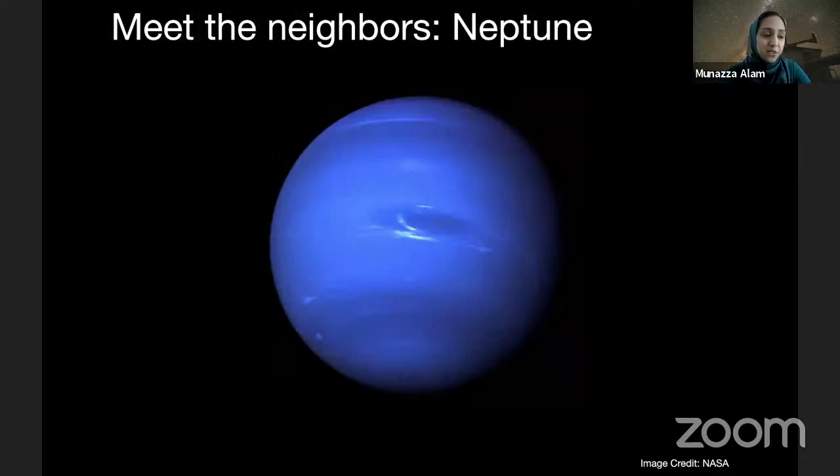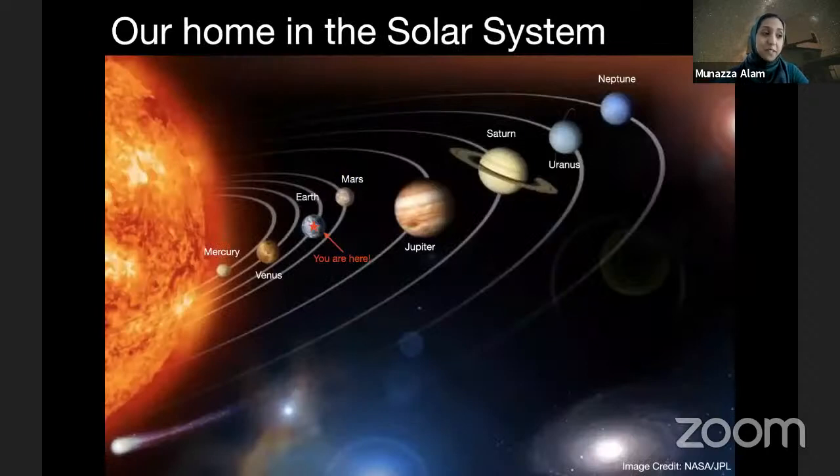And then lastly, we've got Neptune, which is another ice giant. Neptune is so far away from the Sun that it takes four hours for sunlight to reach it. And when that sunlight does reach Neptune, that light is about 900 times dimmer than it would be on Earth, because it's so far away. So now you've met all of our space neighbors. But what's even more interesting is that in our solar system, we see this diversity of different planets that are so different from the Earth — and our solar system is just one of many in the Milky Way galaxy.